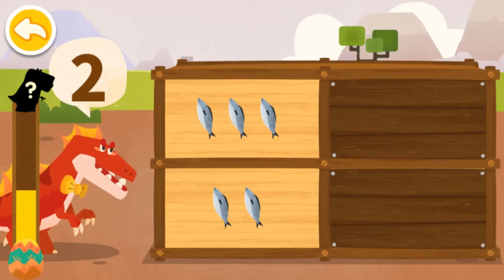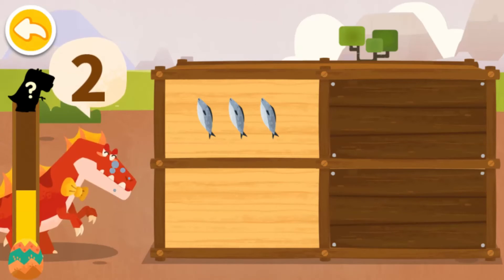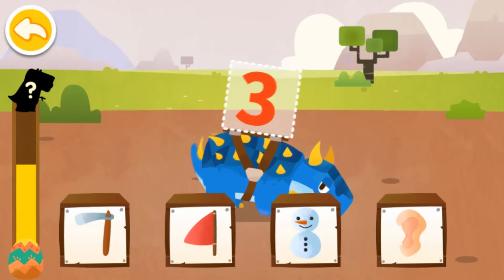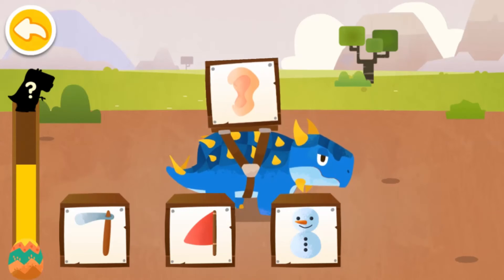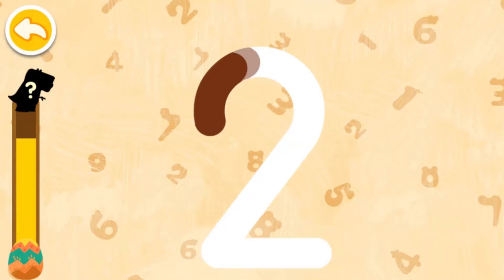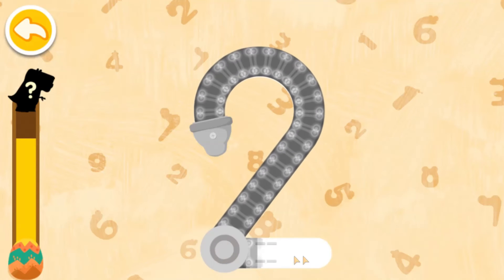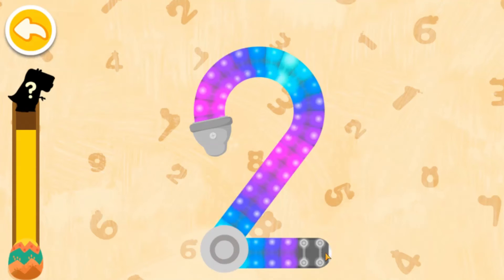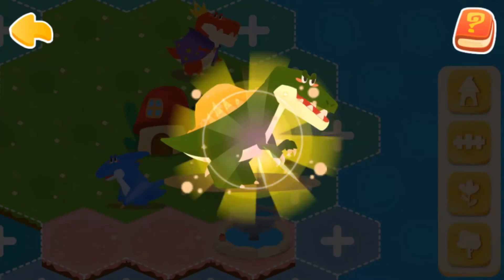How many food items does the dinosaur want? Two. Which image most resembles the number on the dinosaur's back? Three — shape of an ear. Listen up! Energy collected! What kind of dinosaur will it hatch? Spinosaurus!